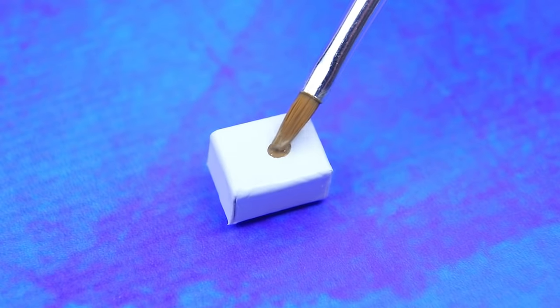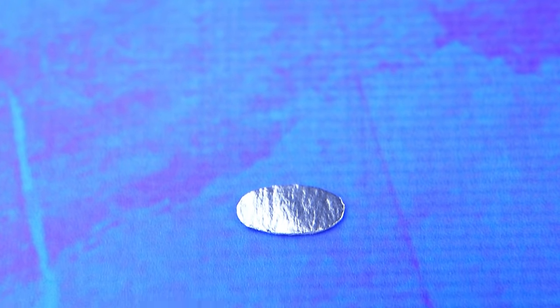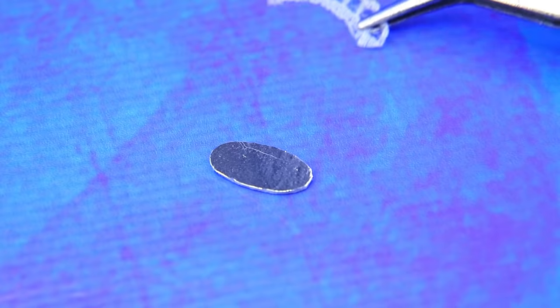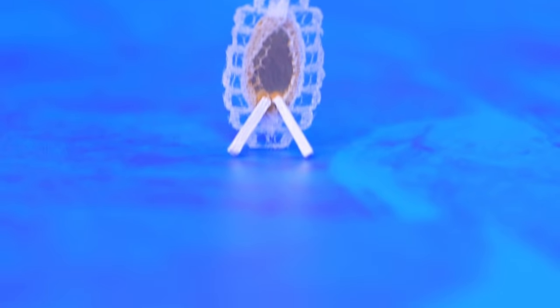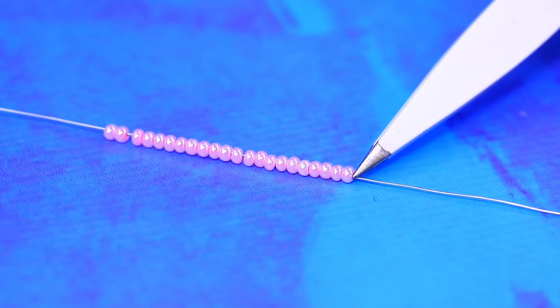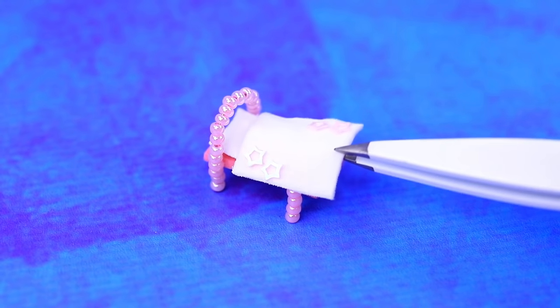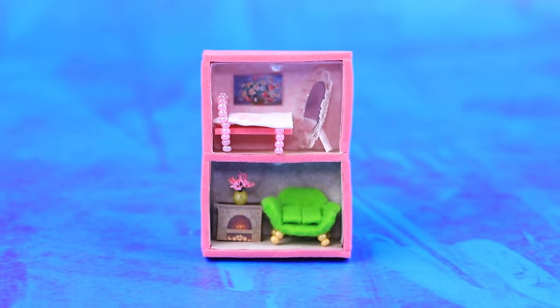A cardboard box turns into a fireplace — glue on the fireplace and lining. We can make a mirror out of silver cardboard. It looks gorgeous with a lacy frame. Now the dolls can look at themselves. Make a bed out of an ark and a mattress. The dolls will love this dollhouse!